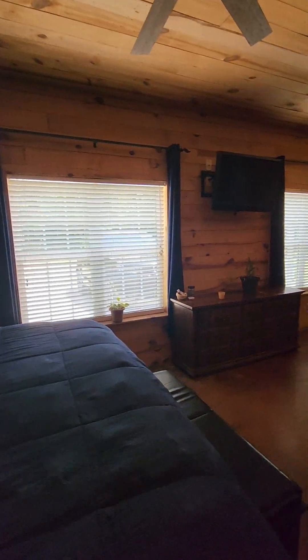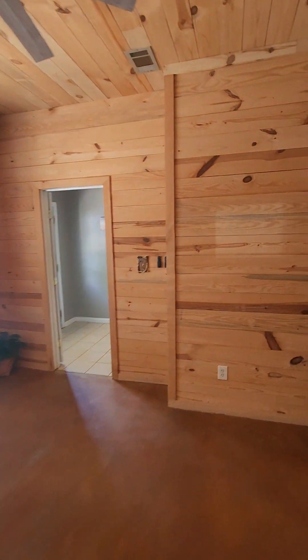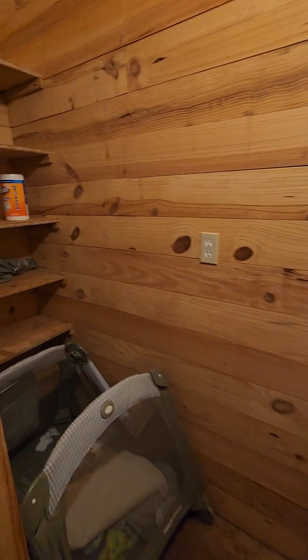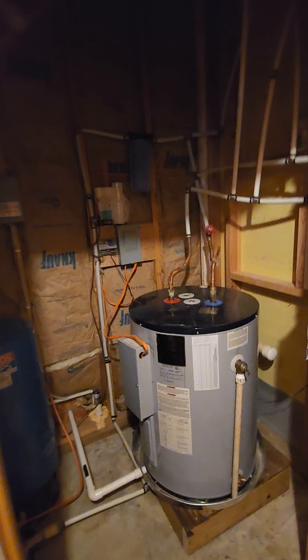This is looking at the front of the house. Then you go around the corner. There is a closet here, and it's like a water heater storage area.